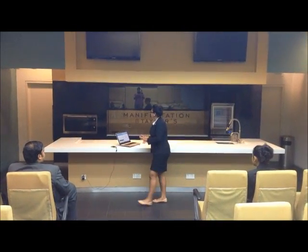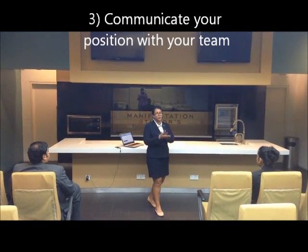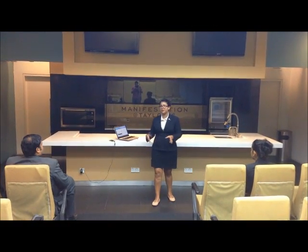The next measure is to communicate your position with your team. If you want to go for a quick toilet break or get a drink of water, just tell your other front desk agents what you're doing and then go for the break.